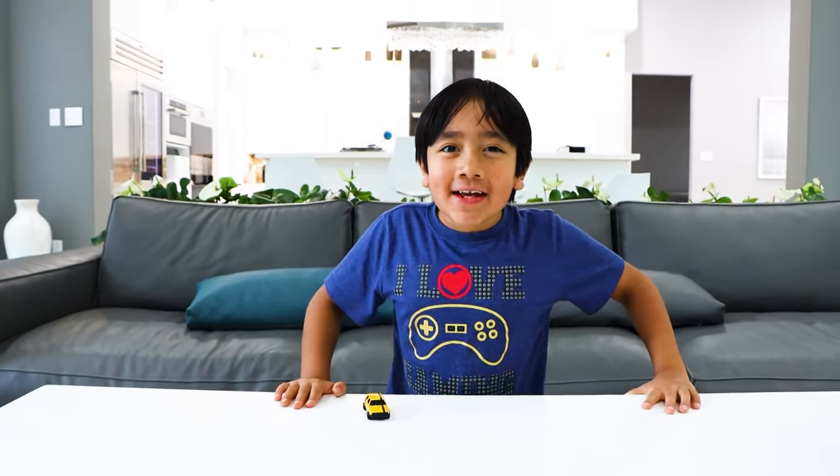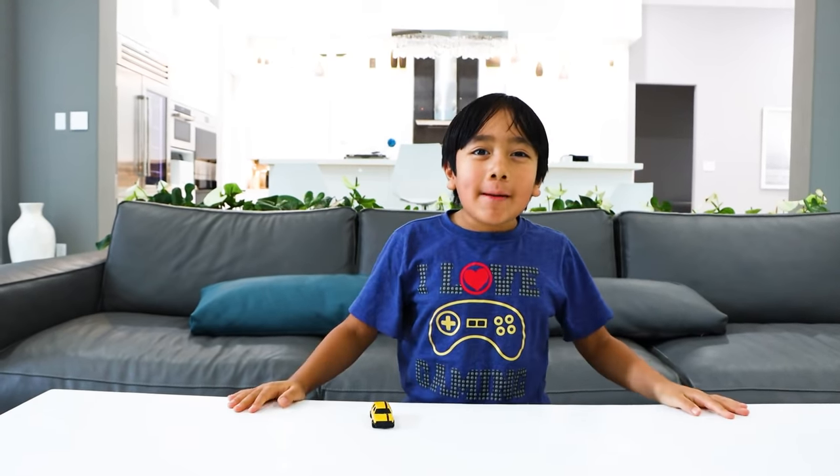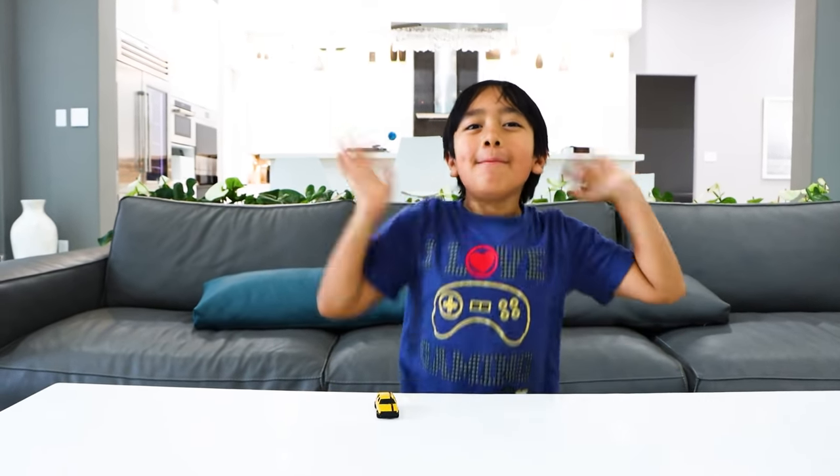I hope you guys had fun learning about non-living things and living things with me. Bye! Remember, always stay happy and rise up. Here's my non-living car coming right at ya!